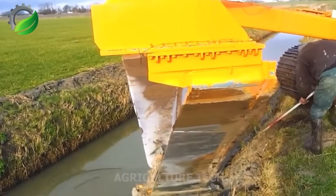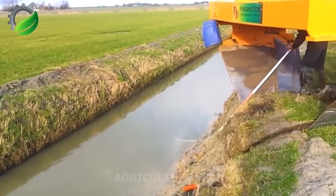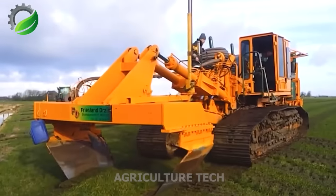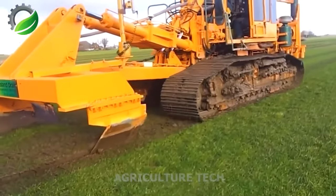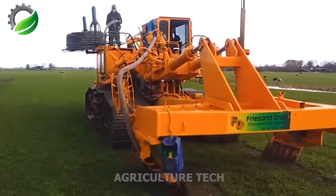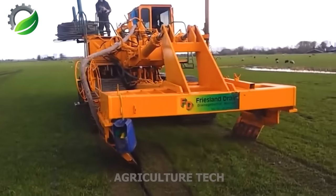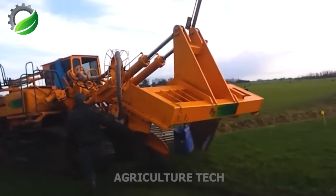The Steenbergen DSY machine, used by Friesland Drain BV in the Hampton region, excavates and establishes drainage systems to prevent flooding and aid water drainage in fields, especially during the rainy season. It employs a robust digging system and specialized soil handling methods for efficient excavation.